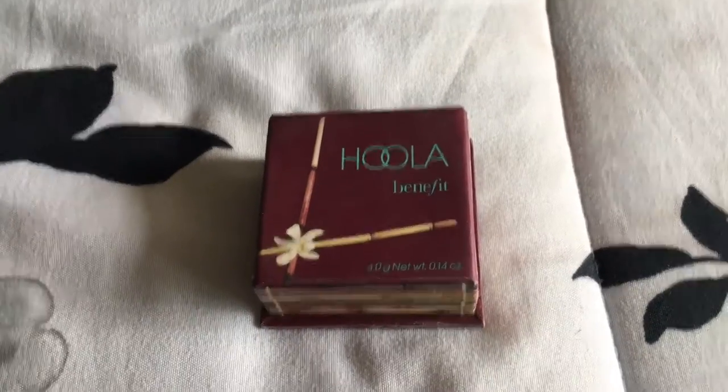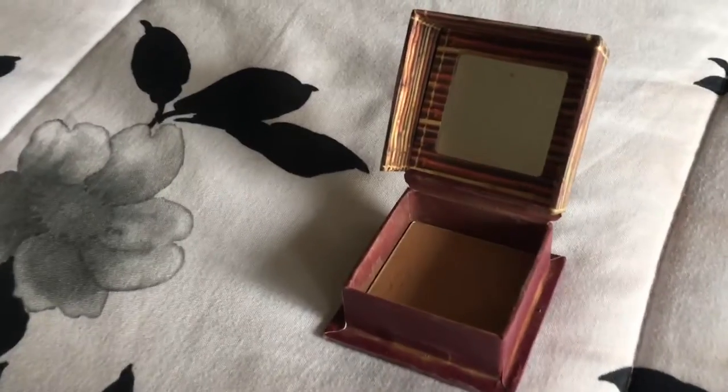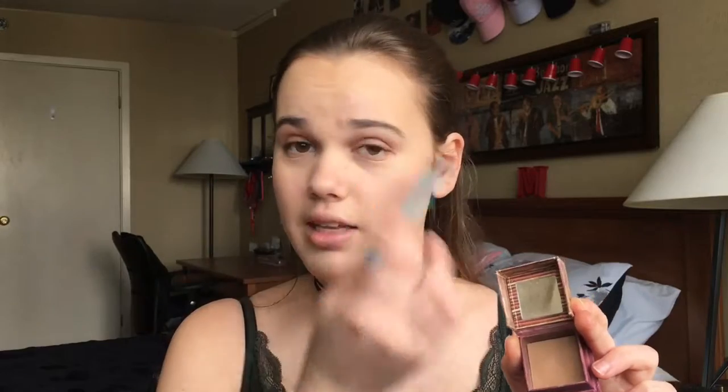The second product is this Hula Bronzer from Benefit. It's quite easy to blend and it's perfect for people with light skin like mine — it doesn't give you an orange or matte finish. I like to take an eyeshadow brush and put it all over my eyelids.